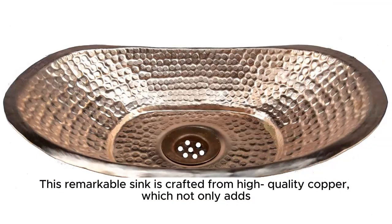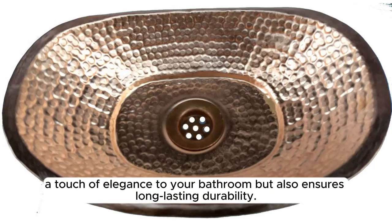This remarkable sink is crafted from high-quality copper, which not only adds a touch of elegance to your bathroom, but also ensures long-lasting durability.